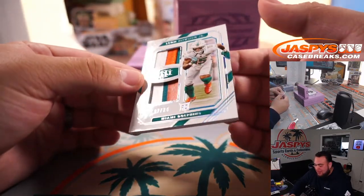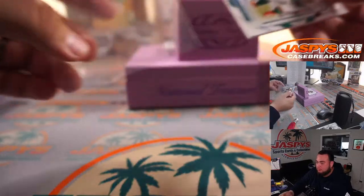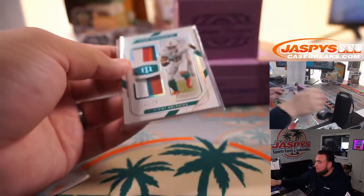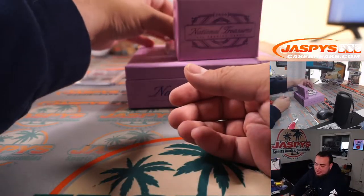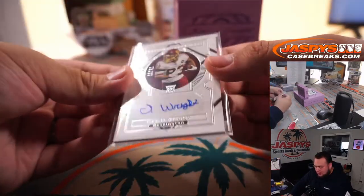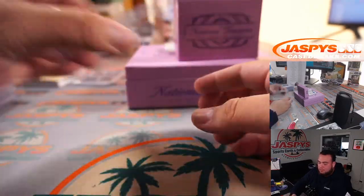17 out of 25, three-color patch — or double three-color patches. Lynn Bowden Jr. for the Dolphins. We have Isaiah Wright to 99. Washington football team.